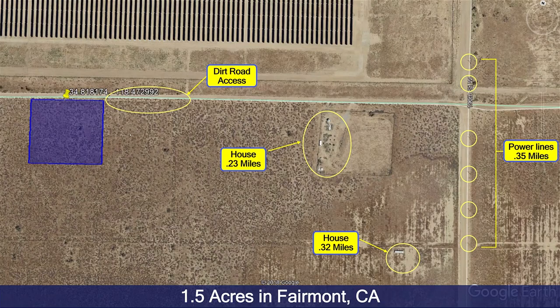Hey everyone, it's Bart with Golden State Investors and I want to show you a 1.5 acre lot we have in Fairmont, California. As you can see, it's outlined in blue here. It's right off a nice dirt road and it's actually right across from a major solar panel field. We call it the epicenter of renewable energy because in Fairmont there are a ton of these massive solar panel fields.